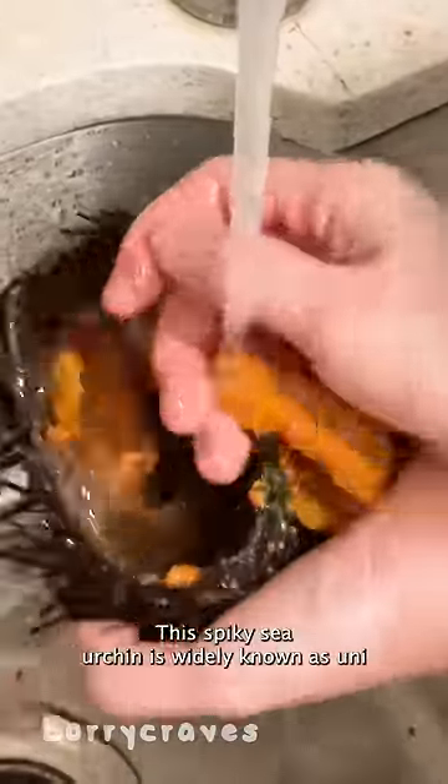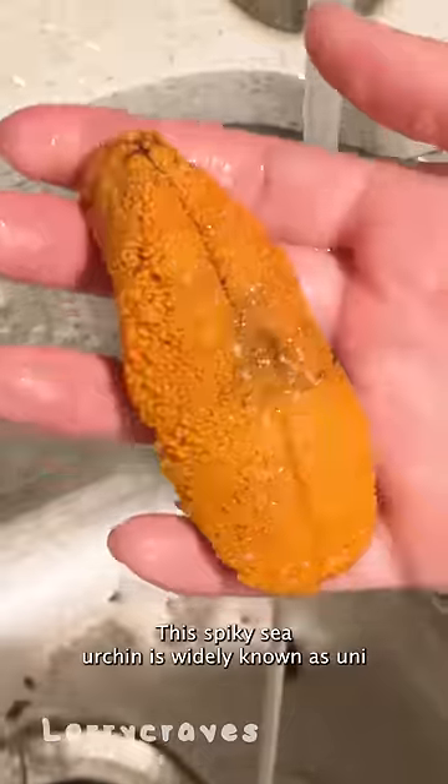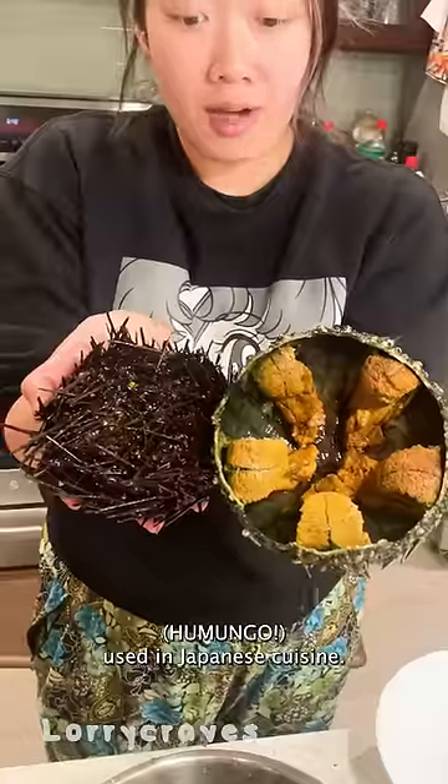Have you ever tried uni before? This spiky sea urchin is widely known as uni, and it's a popular ingredient used in Japanese cuisine.